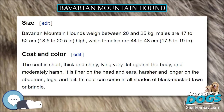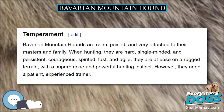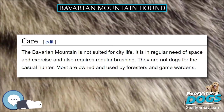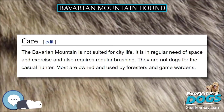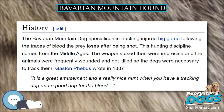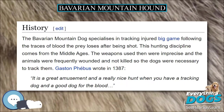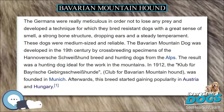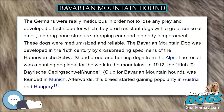Bavarian Mountain Hounds are calm, poised, and very attached to their masters and family. When hunting, they are hard, single-minded, and persistent, courageous, spirited, fast, and agile. They are at ease on rugged terrain, with a superb nose and powerful hunting instinct. However, they need a patient, experienced trainer.